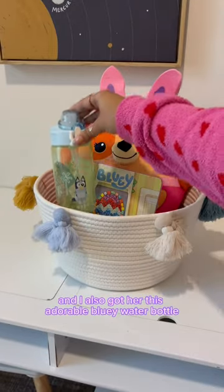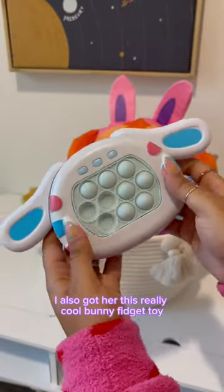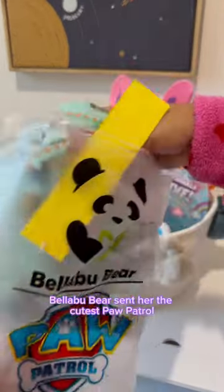I also got her this adorable Bluey water bottle, and I also got her some Hatchimals. I also got her this really cool bunny fidget toy — I think she's gonna love it. Bella Blue Bear sent her the cutest Paw Patrol Easter-themed PJs.